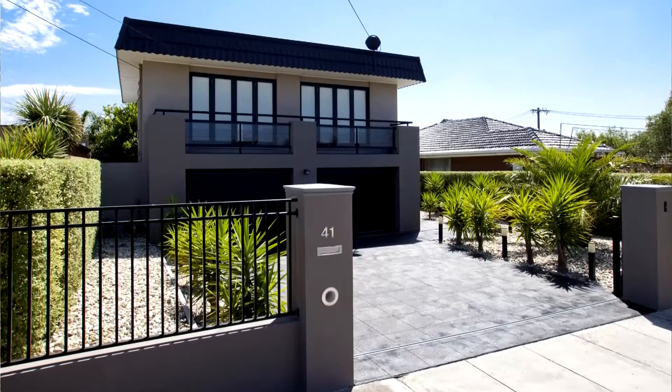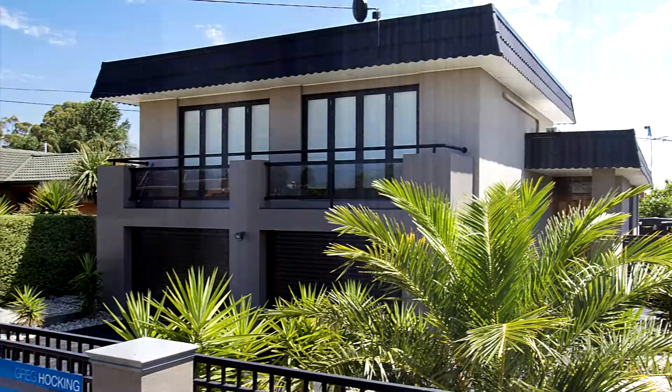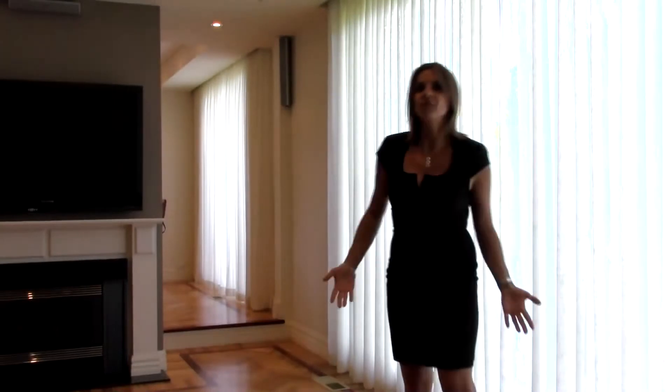This is number 41 Warren Road in Cheltenham and it's one of the most exquisite properties I've seen in Cheltenham for a while. I've only got a short video and so many things to tell you about this luxurious family home, but I'll tell you about the most impressive things that I've found.